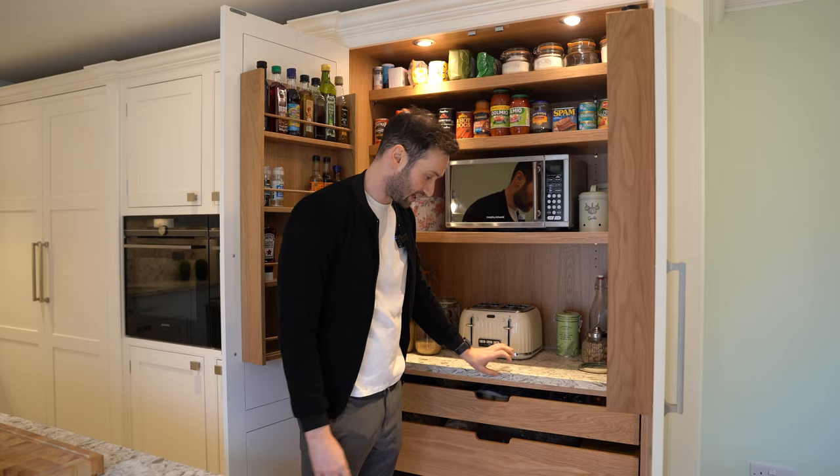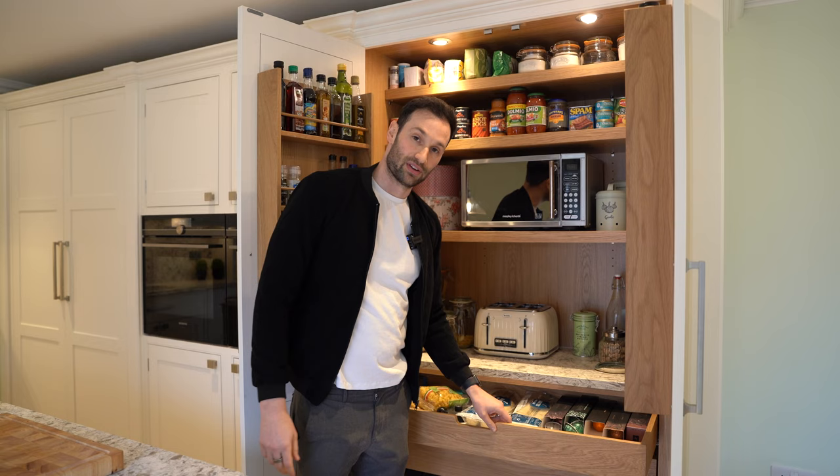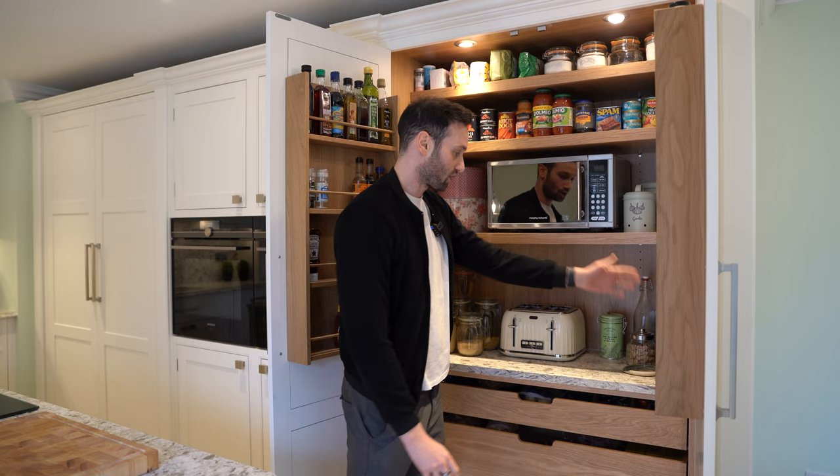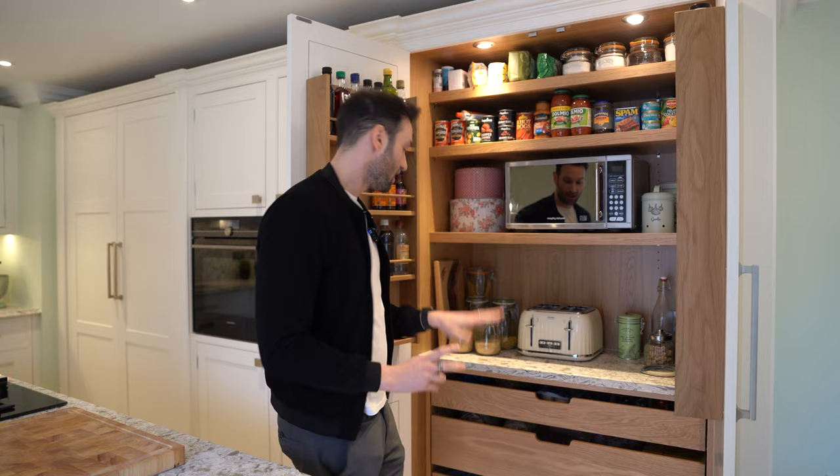More dovetail oak drawer boxes — you can see a lovely coffee collection. Rich drinks a lot of coffee, so we've got the coffee machine here with a lovely scallop detail on the drawer boxes. This is the perfect breakfast pantry: coffee machine, toaster, jars for spices, pastas and dried goods. This larder is incredible.